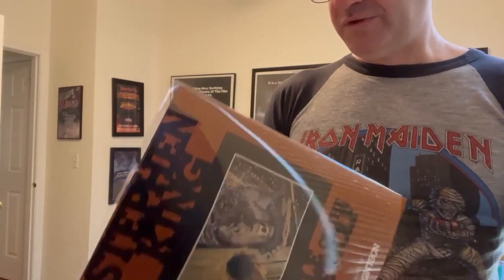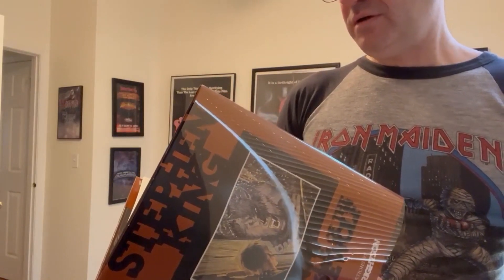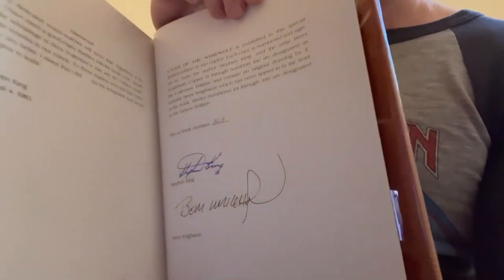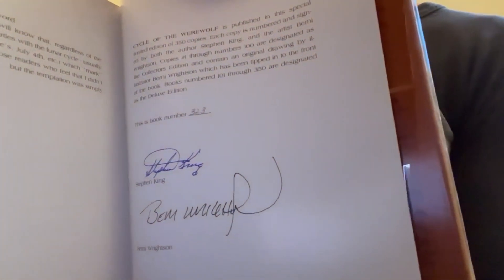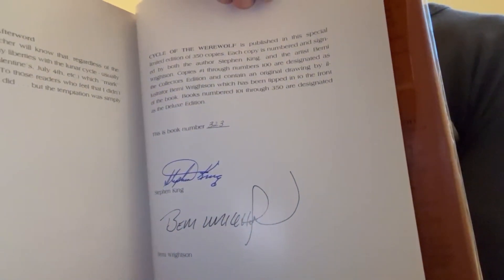It was done in two states. There's the deluxe edition, which is this one, and the collector's edition. It depends on the number — my copy is a later number, above 100, which means it was the deluxe edition.